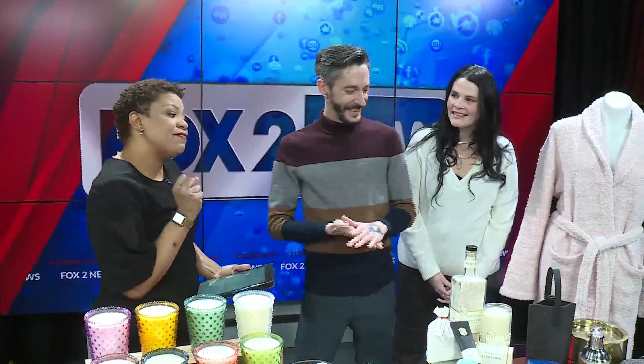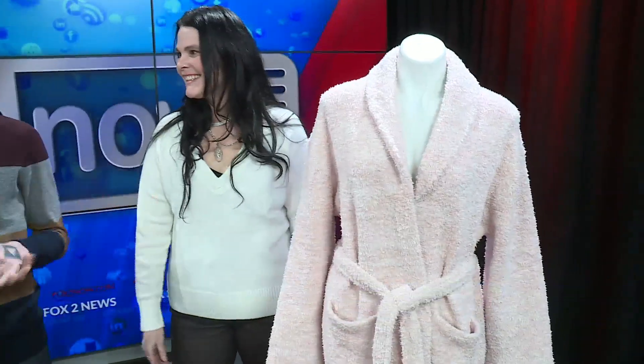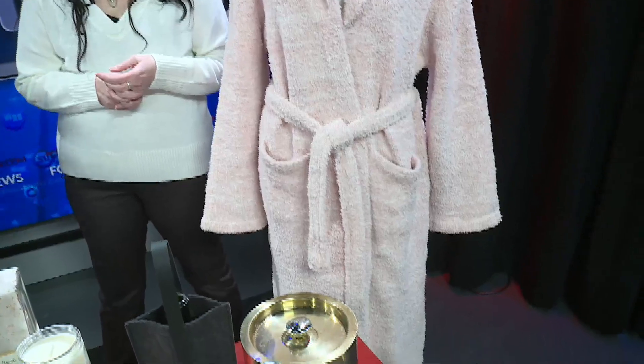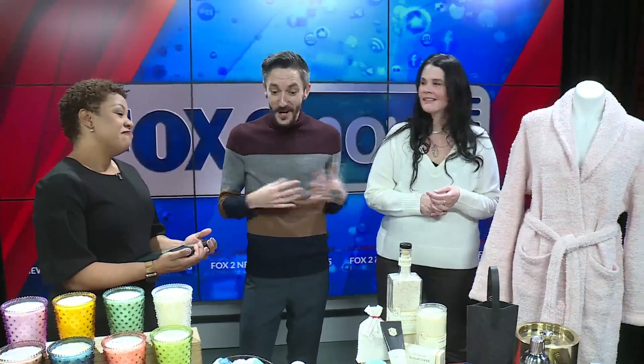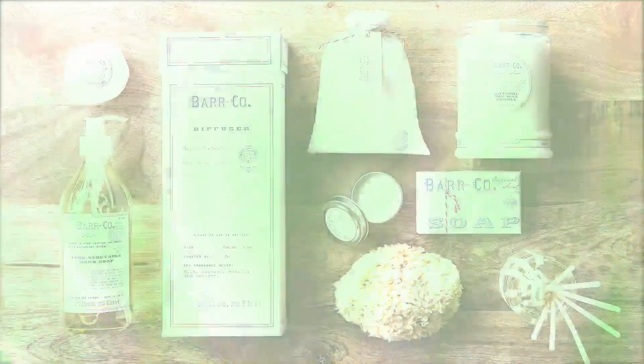Tell me about that furriness right next to you. Barefoot dreams — cozy! So in addition to our candles, in the stores we're going to sell a ton of different spa and bath products, home products, and gifting items. So you get something beautiful to fragrance your home and also something fun and relaxing to enjoy inside of it as well.